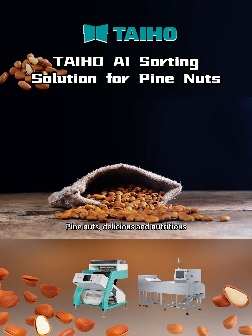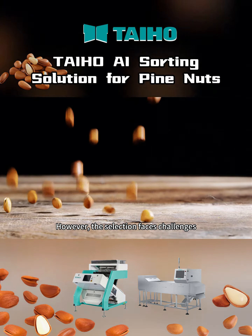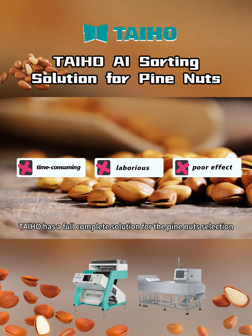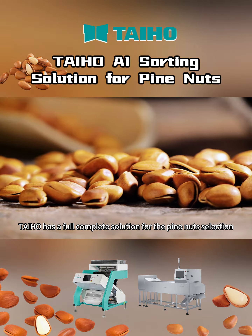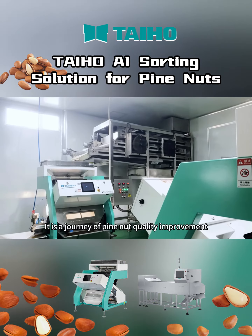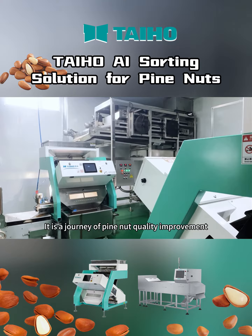Pine nuts — delicious and nutritious. However, the selection faces challenges. Traditional selection is inefficient. Taiho has a full, complete solution for pine nut selection. Let us go to check how we do it. It is a journey of pine nut quality improvement.